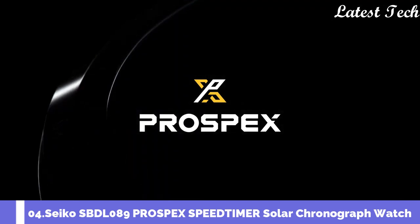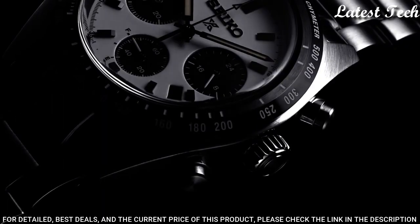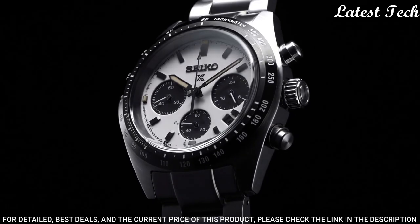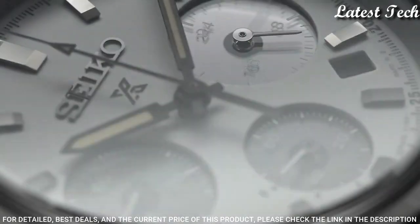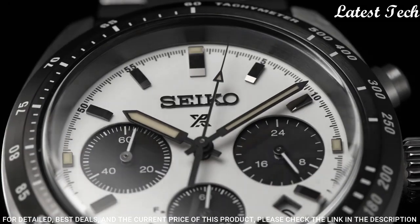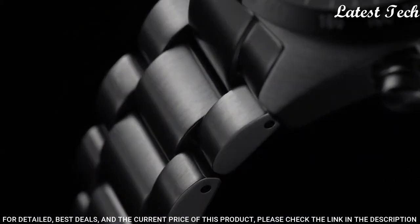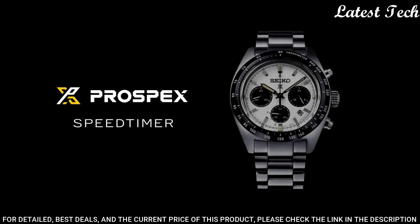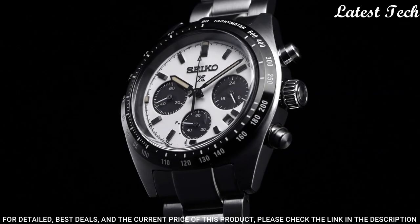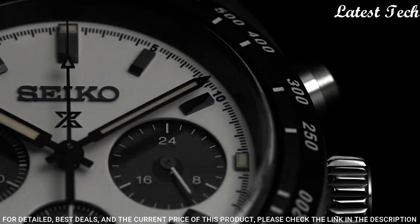Number 4: Seiko SBDL089 Prospex Speed Timer Solar Chronograph Watch. It has Japanese solar quartz movement. Case dimensions are 39mm in diameter and 13.3mm in thickness. Display type: Analog. This timepiece has sapphire anti-reflection coating glass. Stainless steel band, band color silver. 100m water resistance.